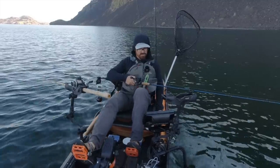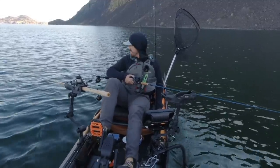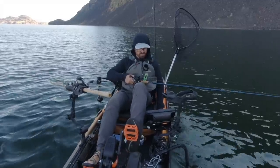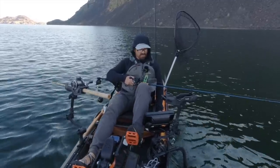I'm trolling at anywhere from 35 to 60 feet, really covering a lot of depth range looking for those fish that are on the feed.